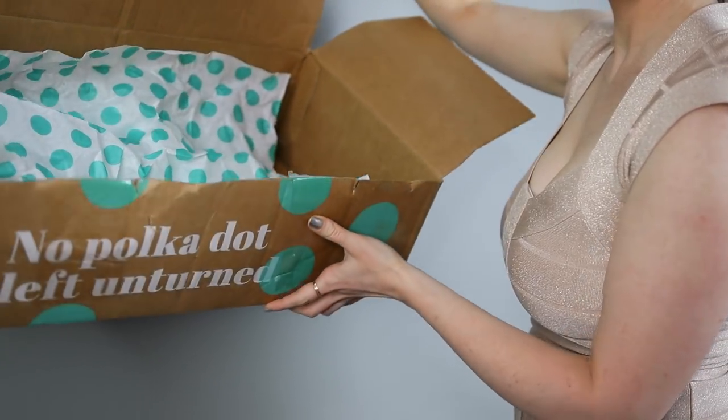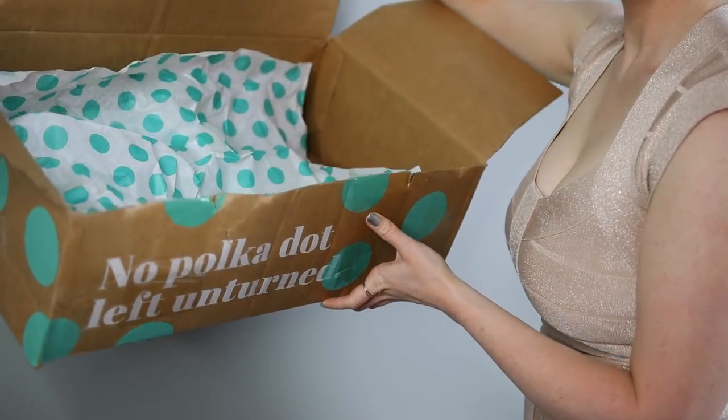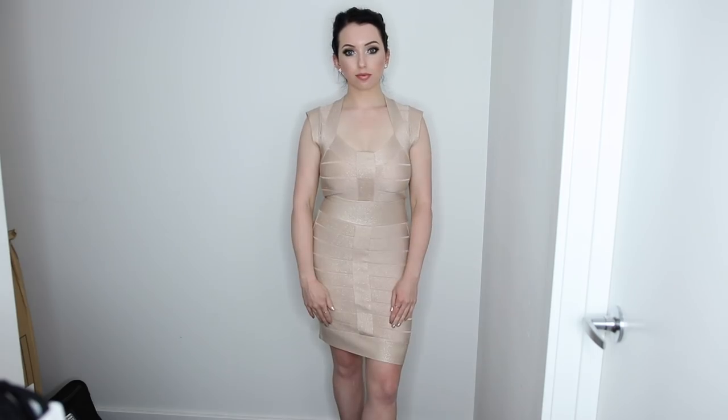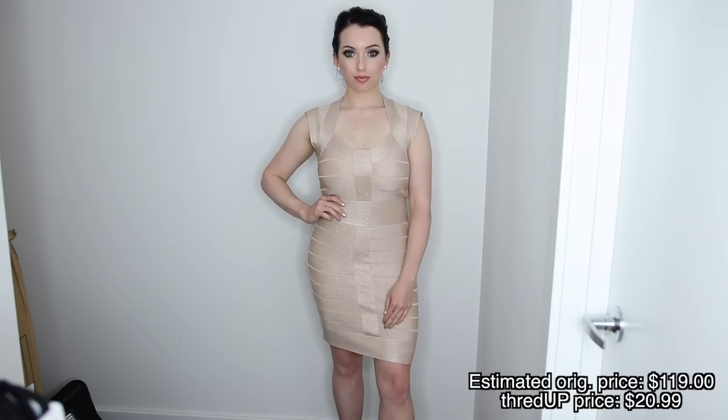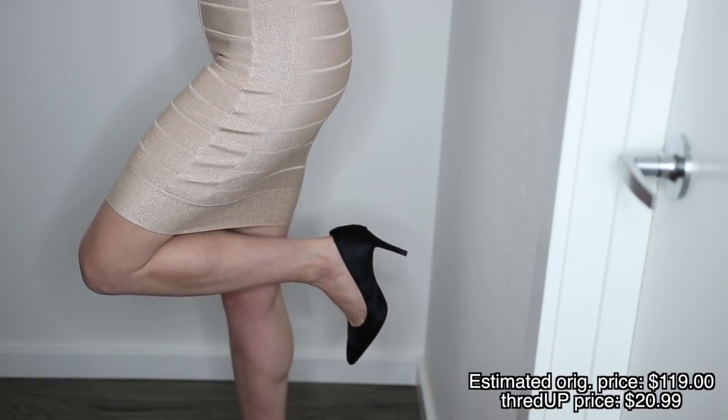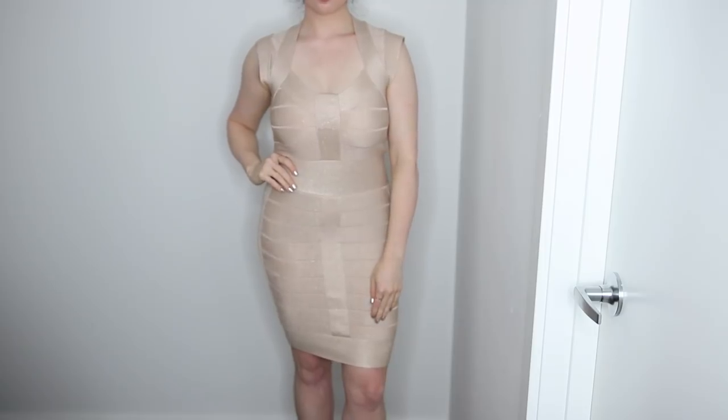One of my favorite parts of getting a ThredUP box in the mail is the polka dot tissue paper — how freaking cute is this! So this is the box it comes in. I'm just going to show you a few of the dresses I found and the heels I got on there. This first dress is the one I centered this whole makeup look around. It's by the brand French Connection — the estimated retail price was $119 and I got it for $20.99, so just a little bit over $20.